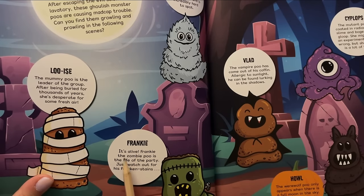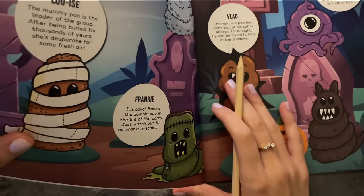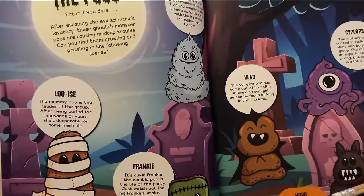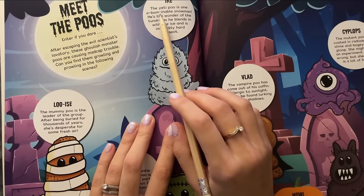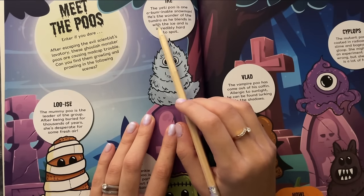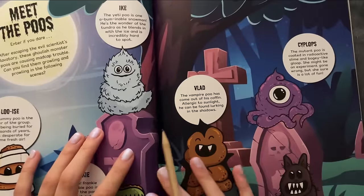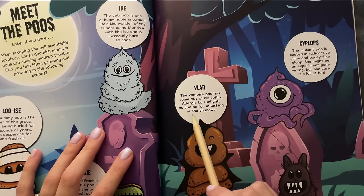Frankie the zombie poo is the life of the party — just watch out for his Franken stains. Let me just bring it up so you can have a better look while you help me find him. Then we have Icky — the yeti-poo is one abominable snowman, the wonder of the tundra, as he blends in with the ice and is incredibly hard to spot. But we'll see about that. Vlad, the vampire poo, has come out of his coffin. Allergic to sunlight, he can be found lurking in the shadows.